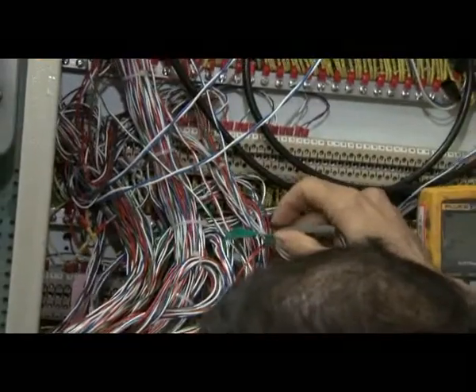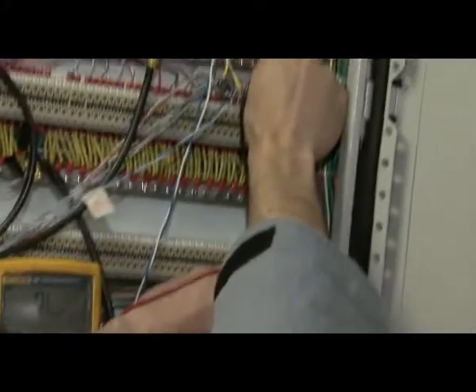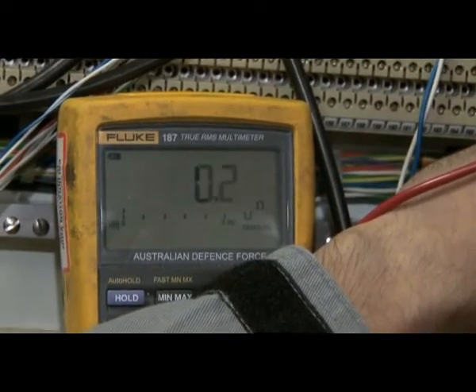An electronic technician on board any ship is basically the kind of job you get paid for what you know, not how hard you work. As long as you keep on top of your planned maintenance and your corrective maintenance, the rest of the time is pretty much yours. Whereas other rates actually have to do a lot of physical tasks and work a lot harder. We have the best pay in the Navy of all the sailors and we do a lot less.